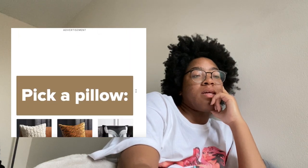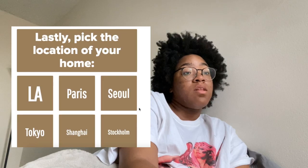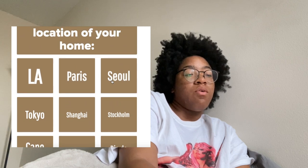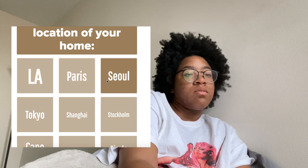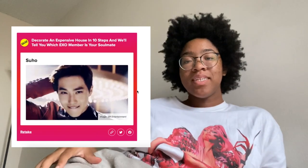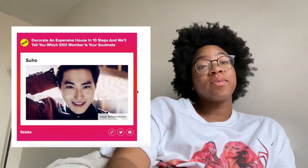Pick a pillow. Lastly, pick the location of your home: LA, Paris, Seoul, Tokyo, Shanghai, or Stockholm. Probably LA or Seoul. I got Suho! Suho was one of my first biases when I got into EXO, so that's really satisfying for me.